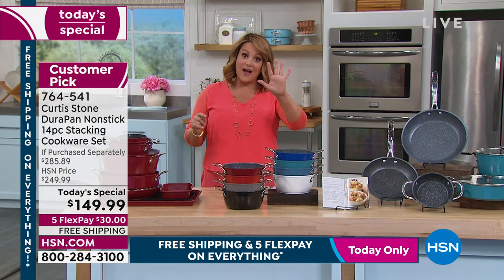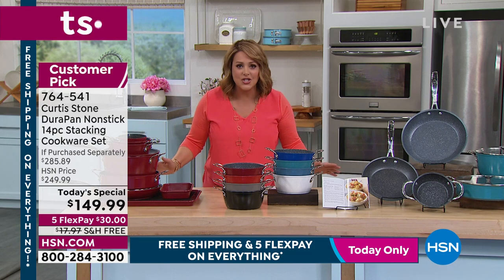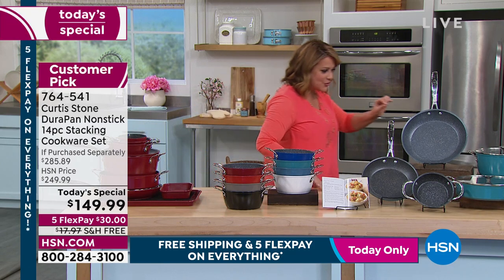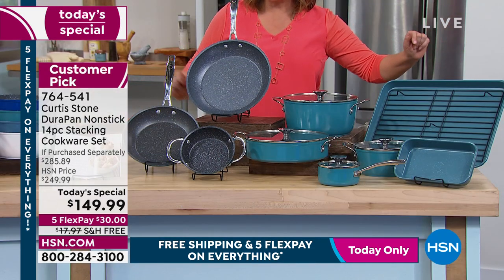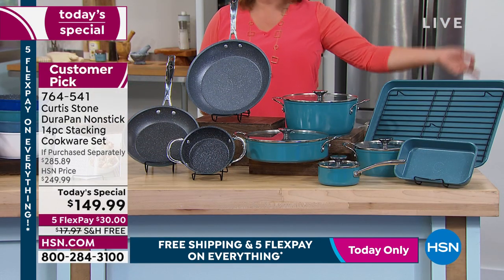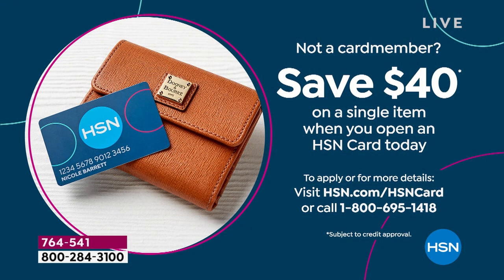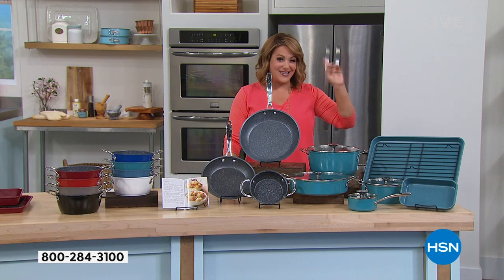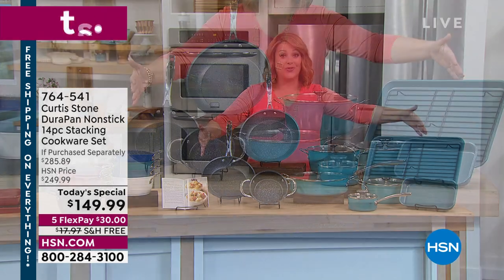With the five flex pay, you could be new to HSN — take any debit or credit card. You're only paying $30 today for all of this. And remember, if you use an HSN credit card, you get to take another $40 off with your brand new card upon approval. You also get an extra flex pay. So if you get approved, take another $40 off — you'd be getting this entire 14-piece set home for $109.